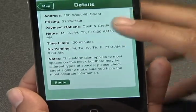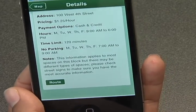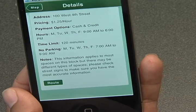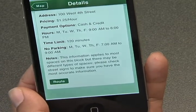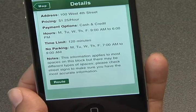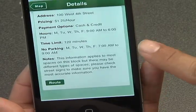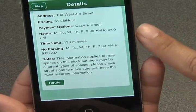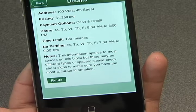It'll tell you where it's located, which in this case is the 100 block of West 4th Street. The price of this meter is $1.25 an hour. Your payment options are cash and credit. Your time limit is 120 minutes, and it also gives you the parking hours and any information in particular about that space.